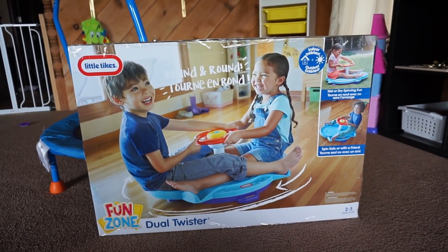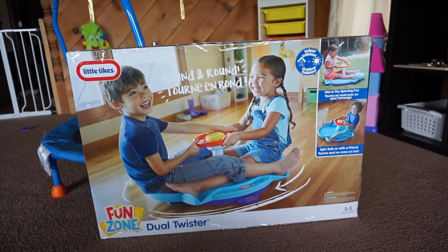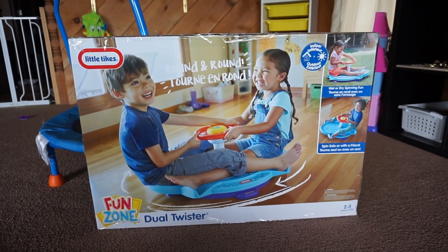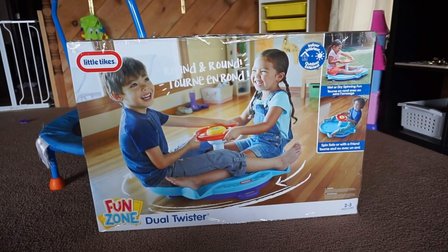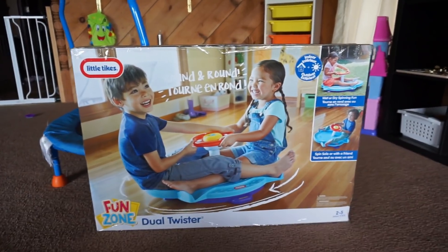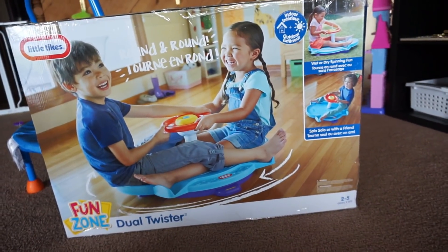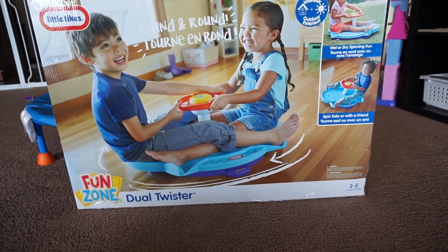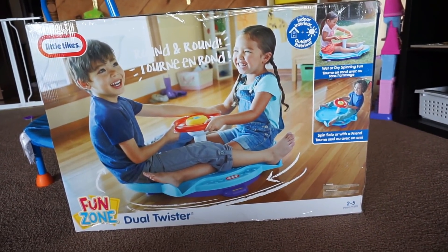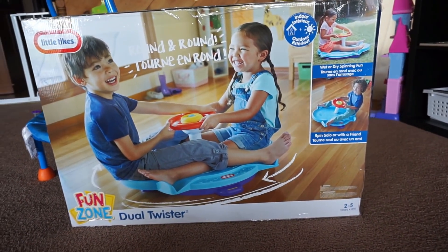They were just bigger presents. You're looking at one of them right now — this Dole Twister by Little Tykes. I saw this on Target just randomly looking for ideas for her and it brought back so many good memories. I had one of these, but not a dual — it was just a single when I was younger, and I literally played with this thing until I was too heavy and could not spin it. I had such a blast. Me and my sister did, and we would ride on it together even though it was meant for one.